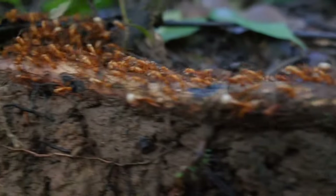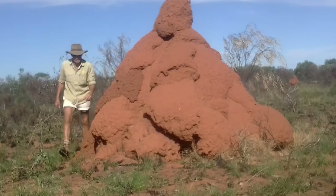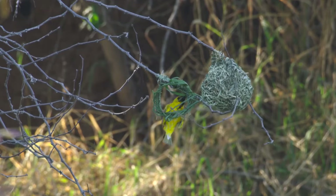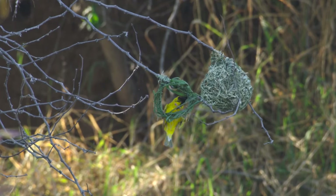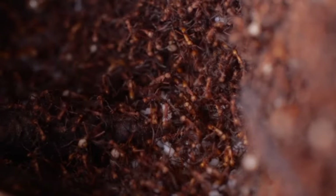Are you impressed? We hope you are! These animals are only a part of those creatures who make very complicated constructions. We would be happy if you write in the comments which animal engineers you liked most.